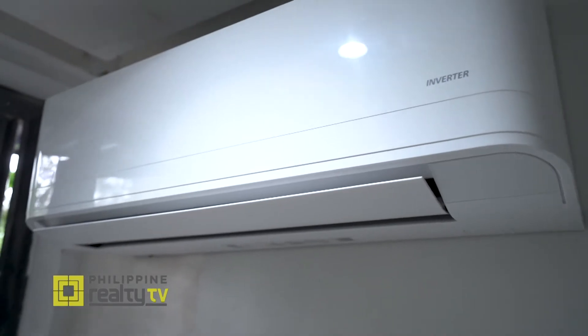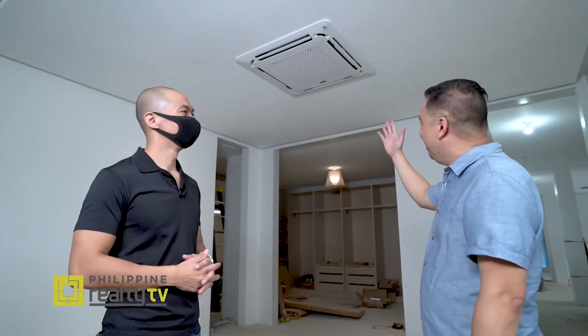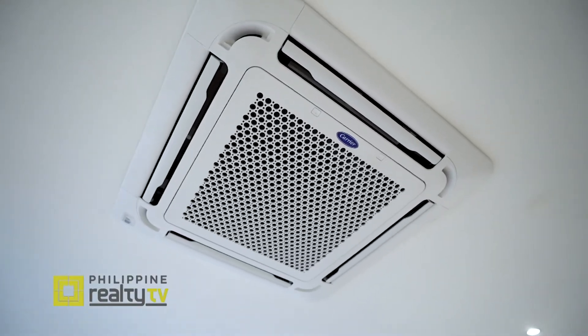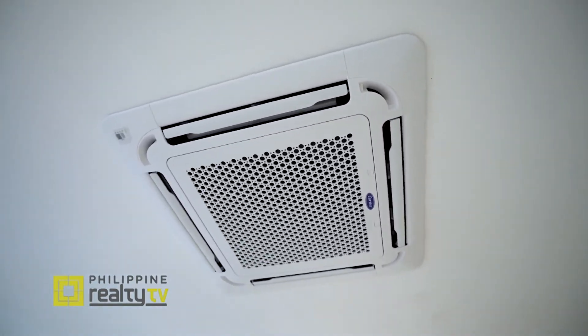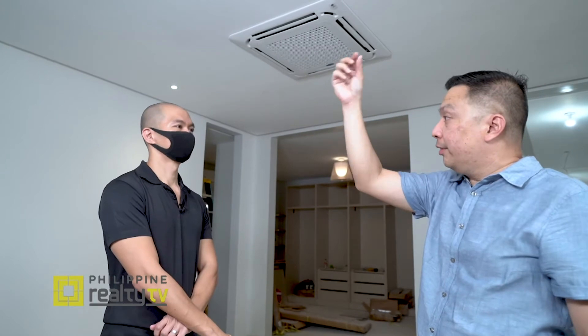Here at the master bedroom, we have the Carrier Ceiling Cassette — a quite unique solution. As you can see, it keeps the room very open. It has blowers all around the unit offering 360 degrees of air circulation, and it's quiet at the same time. There is also a built-in water pump: the piping is hidden inside the ceiling and runs out of the house, pushing out any water accumulation through the pumping system.